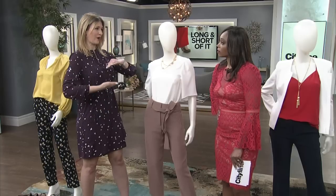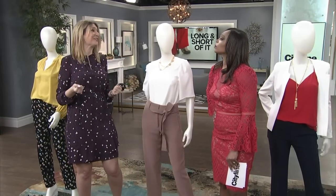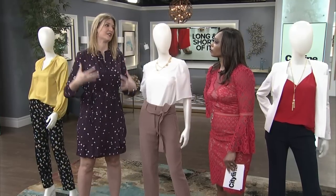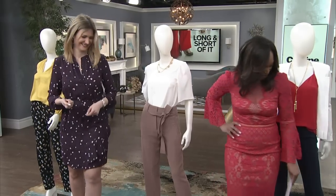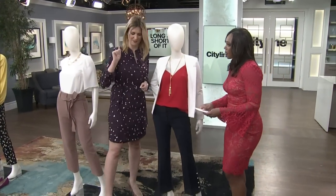The only thing is, if you have a really short waist, watch out for the sausage boob area — because it will come under your chest and really accentuate that. So you just want to be careful where that high-waisted pant hits you in the waist. You'll know when it doesn't look right.